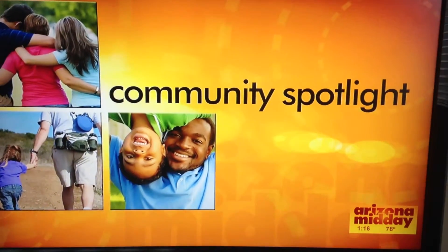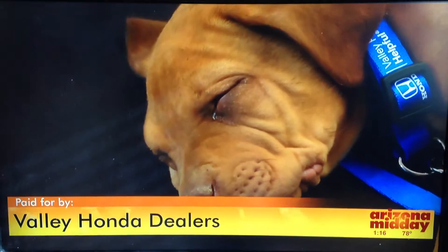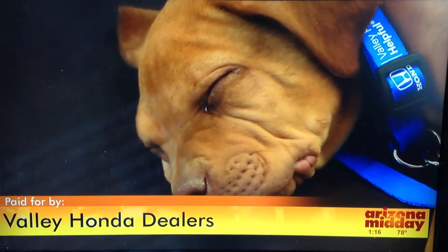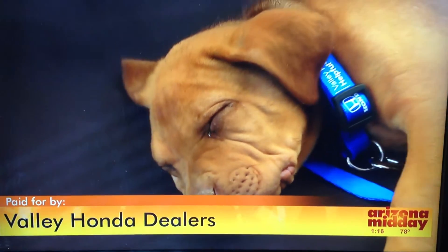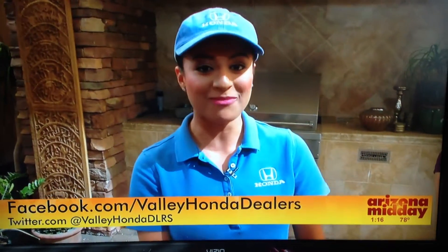Topping our community spotlight today, the Helpful Guys in Blue are lending a hand to worthy organizations that help pets. Dina Velasquez from Valley Honda Dealers is here with more. The Helpful Guys in Blue are brought to you by the Valley Honda Dealers — you probably remember them from the funny TV commercials — and it's their job to be helpful and out in the community.